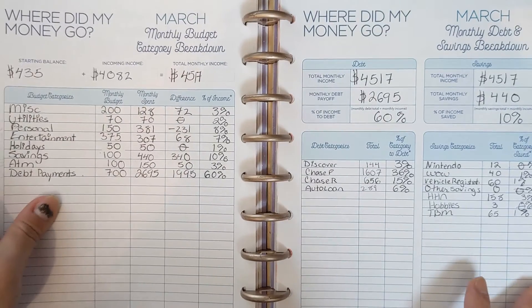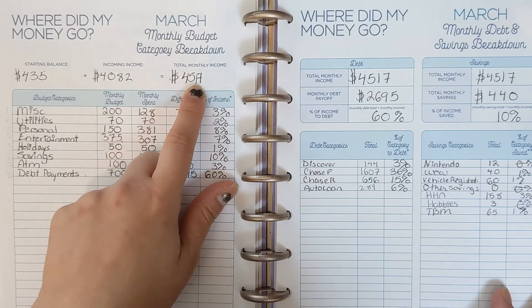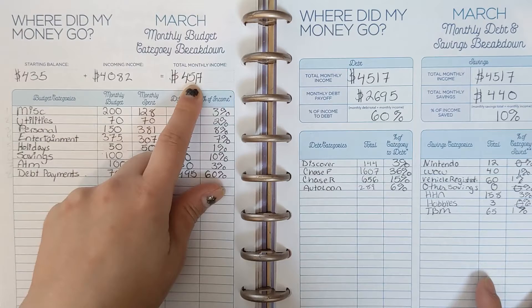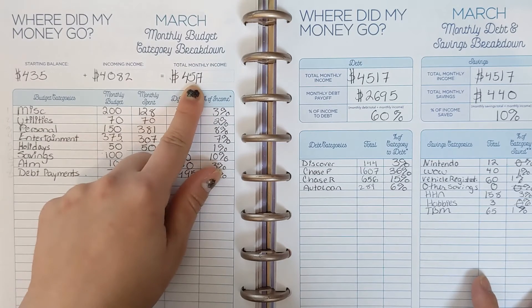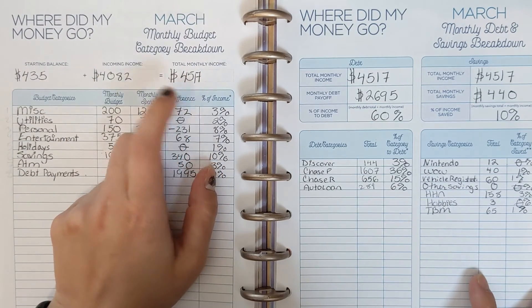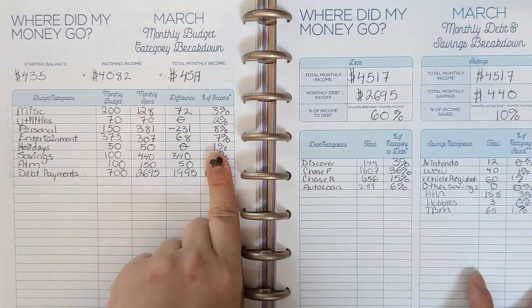My monthly income for March was $4,517. I actually have consistent money coming in now, which is really nice — I know exactly how much I'm making every week. We also had our income tax return come back and the stimulus income came in.